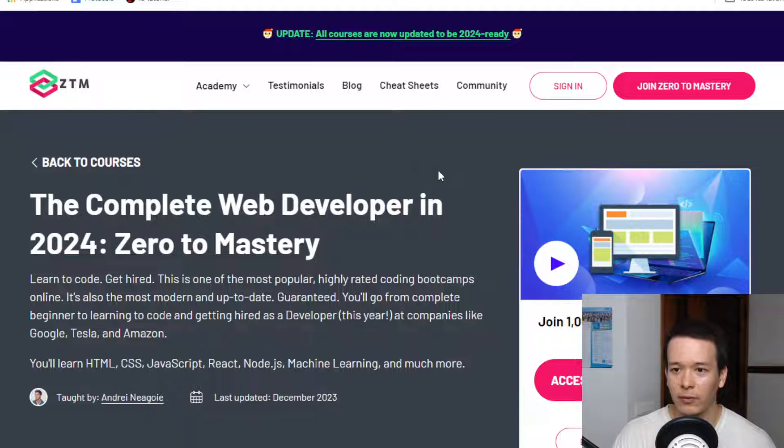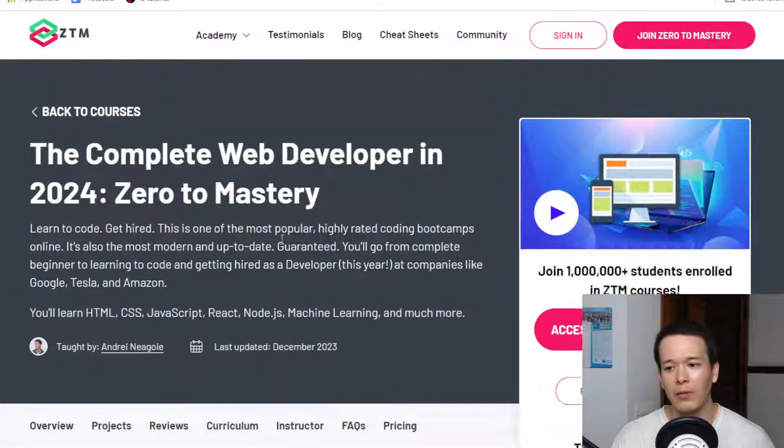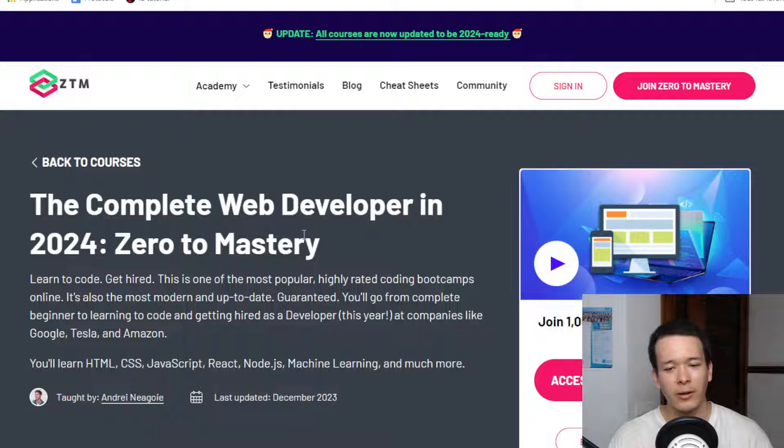That's basically it for this review. If you want alternatives, I encourage you to take a look at my educative.io review. It's another good site where you can follow career paths to get a tech job. It's also a little bit less expensive. See you in my next video!